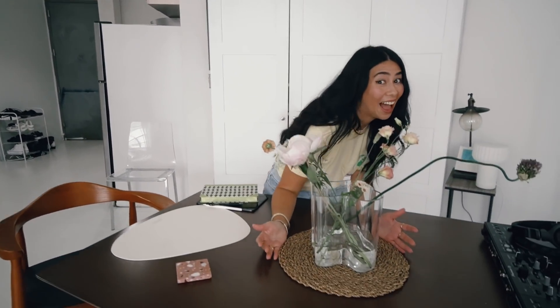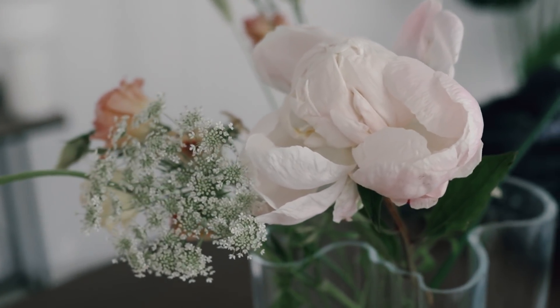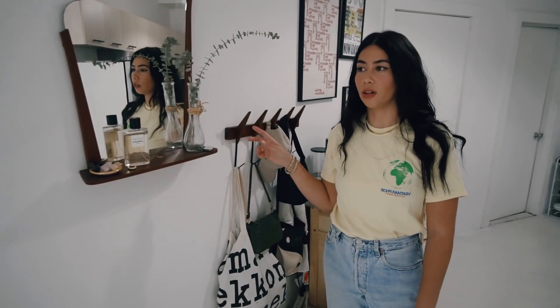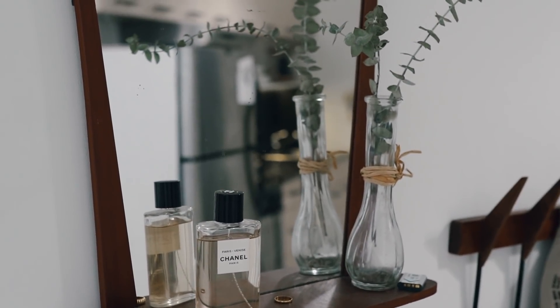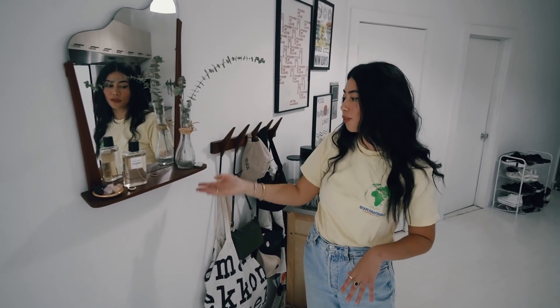I also got these lovely flowers for you guys. This is an Alvar Aalto vase — it's a vintage vase. I get a lot of vintage pieces like the vase and this mirror. They're both from a store in Brooklyn called Home Union, which is one of my favorite stores. I seem to gravitate towards these weird wavy lines, like the wavy chair and this beautiful little mirror.